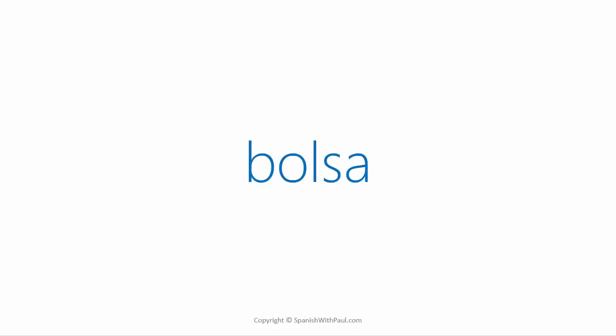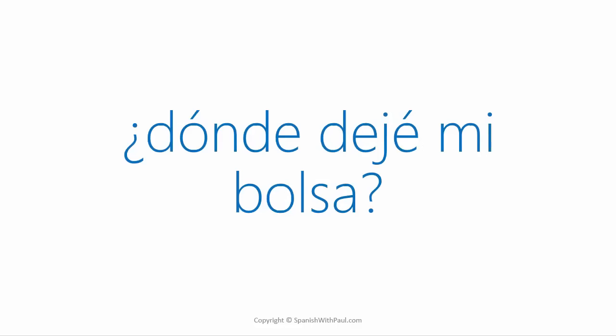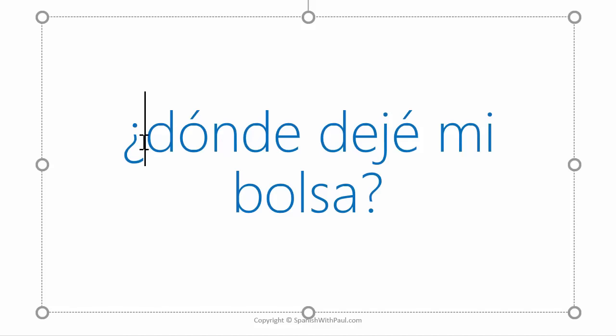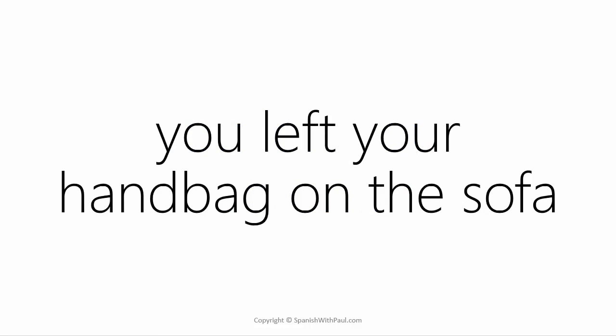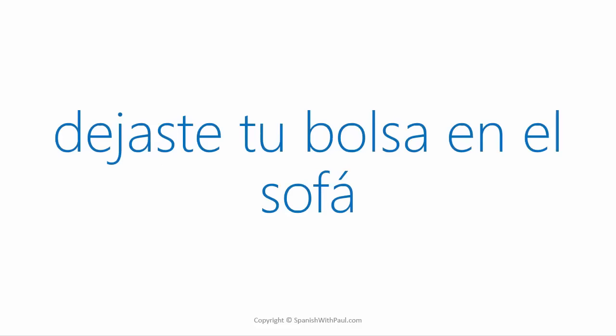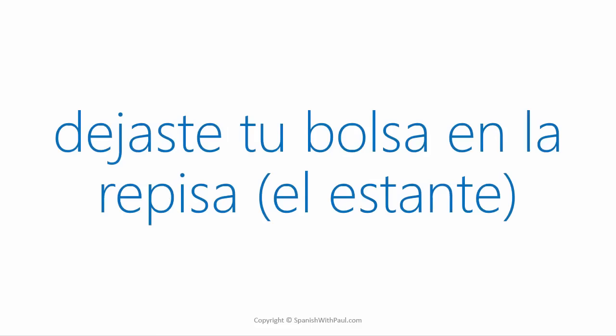The word for 'handbag' is often simply referred to as 'bag,' which is 'bolsa.' How would you ask 'where did I leave my handbag'? ... ¿Dónde dejé mi bolsa? Remember you could also say '¿A dónde dejé mi bolsa?' Now say 'you left your handbag on the sofa.' ... Dejaste tu bolsa en el sofá. What about 'you left your handbag on the shelf'? ... Dejaste tu bolsa en la repisa, or en el estante.